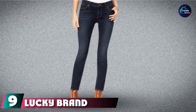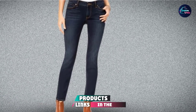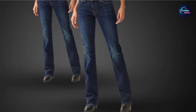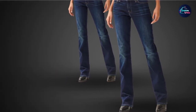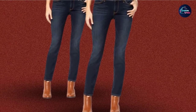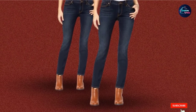At number 9, we have Lucky Brand Women's Plus Size Mid-Rise Lolita Straight Jeans. This straight, mid-rise pair is a good option for plus-sized women. Made of 95% cotton, 3% polyester, and 2% elastane, it has a zip fly with button closure. You should consider the inseam length that fits you when choosing a size. These jeans can be worn comfortably with all formal tops or shirts, and a pair of block heels finishes off the look.